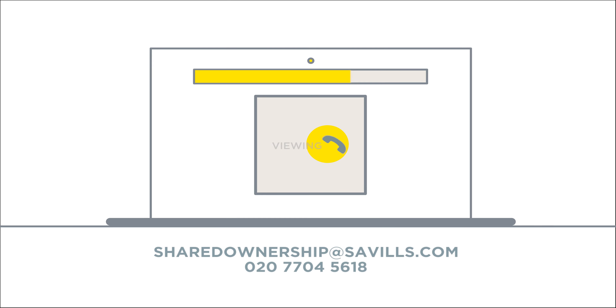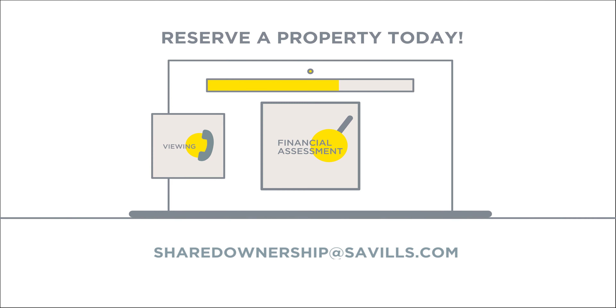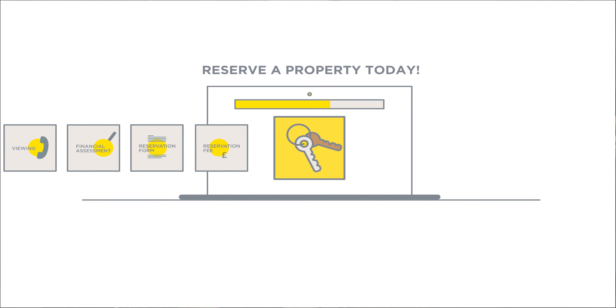To get started: organise a viewing with the Savills shared ownership team, have a financial assessment, complete a reservation form, pay a reservation fee, and wait to hear if you've been successful. Your sales consultant will then guide you through the sales process right up until they present the keys to your new home.